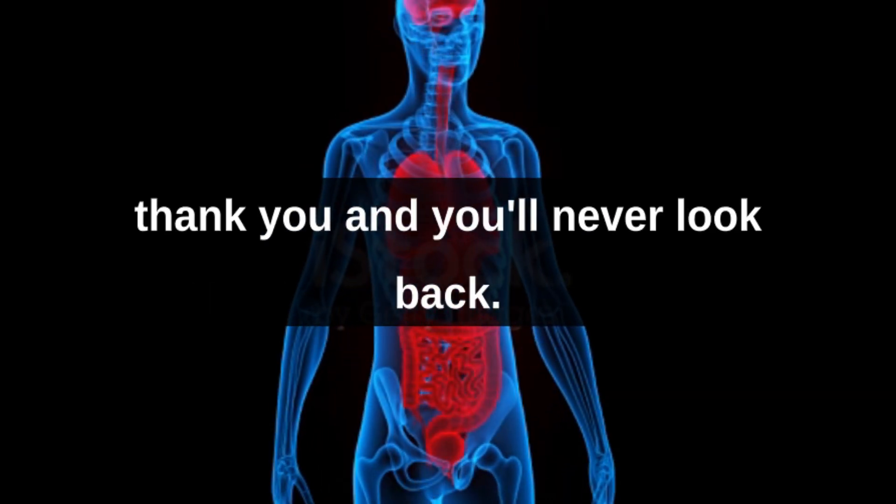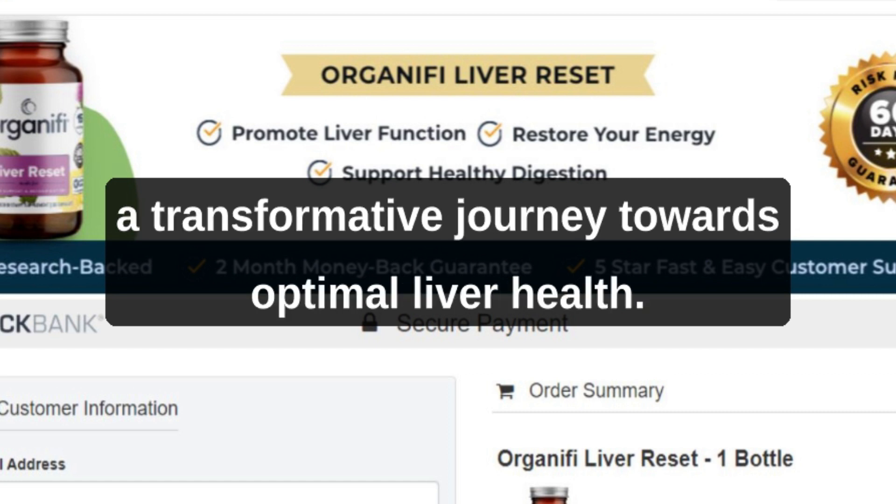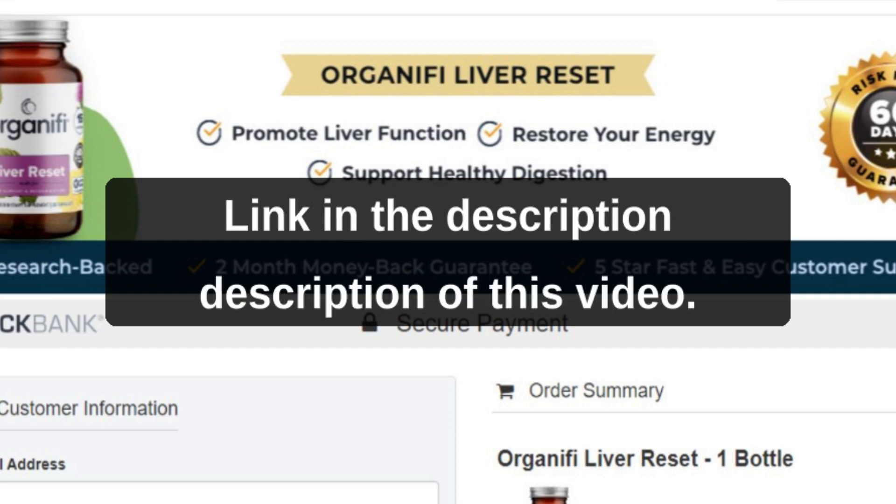Your body will thank you, and you'll never look back. Order Organifi Liver Reset today and embark on a transformative journey towards optimal liver health. Click here now to experience the revitalizing power of a healthy liver. Link in the description of this video.